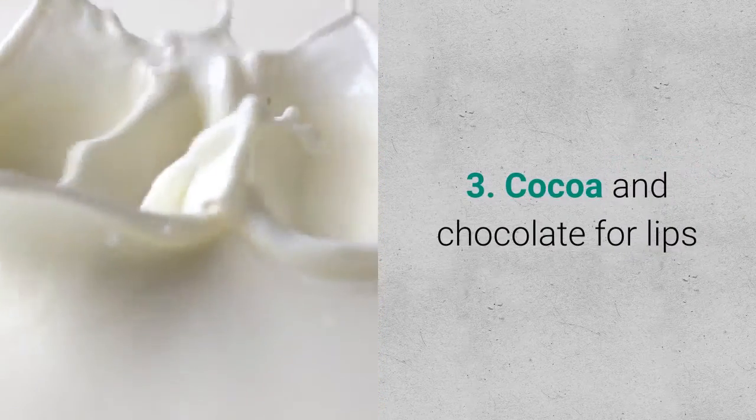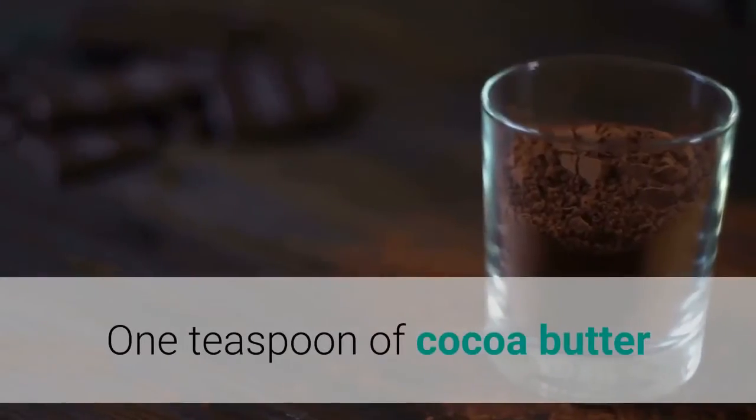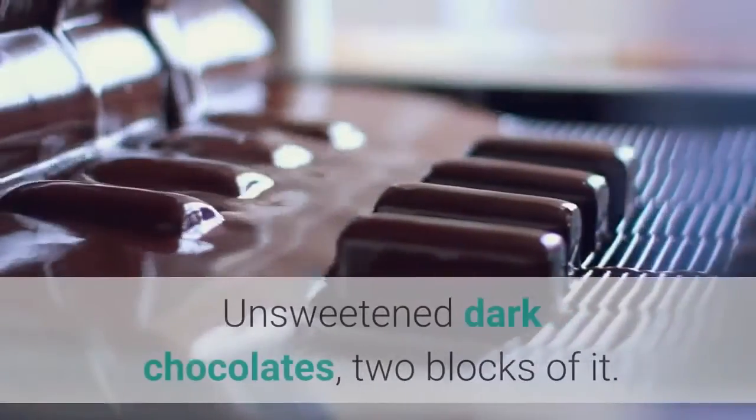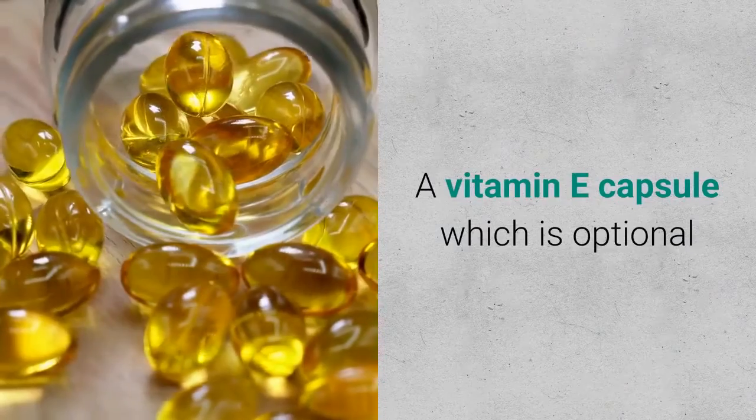Remedy 3: Cocoa and Chocolate for Lips. Ingredients required: 1 teaspoon of cocoa butter, 2 blocks of unsweetened dark chocolate, and optionally a vitamin E capsule.